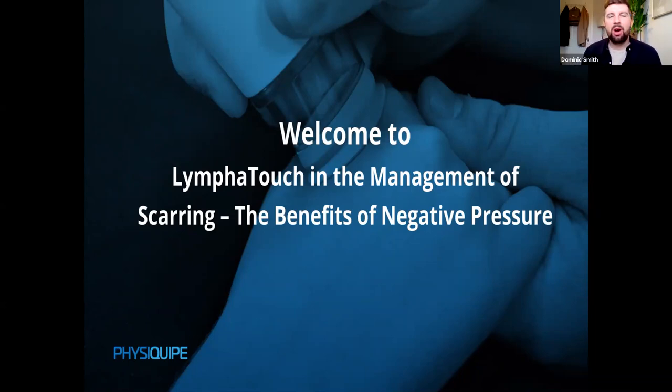Hello and welcome everybody to this webinar on LymphoTouch in the Management of Scarring, the Benefits of Negative Pressure. Thank you very much for taking the time out of your day to join us. This webinar will be split into two sections: a 15-minute presentation from Sam Bennett, then a Q&A session. The session is being recorded and any questions can be submitted via the Q&A function at the bottom of the screen.